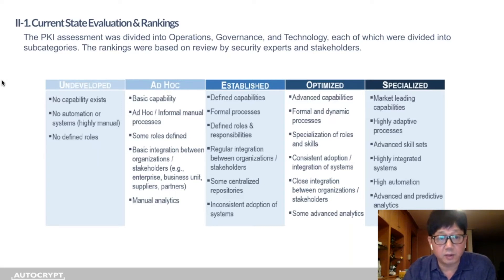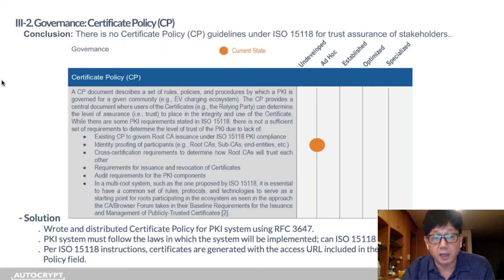The authors of the white paper used an evaluation ranking system to determine how undeveloped — all the way up to specialized — the system was. Most of the grades landed on the left side, as you'll see throughout the paper. I'll first be going through the governance areas and the certificate policy.